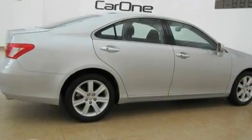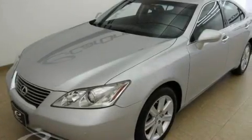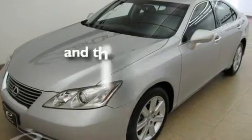Additional features include an engine immobilizer theft deterrent system, a low tire pressure indicator, and air conditioning with automatic climate control. This vehicle has fewer than 24,000 miles on the odometer.